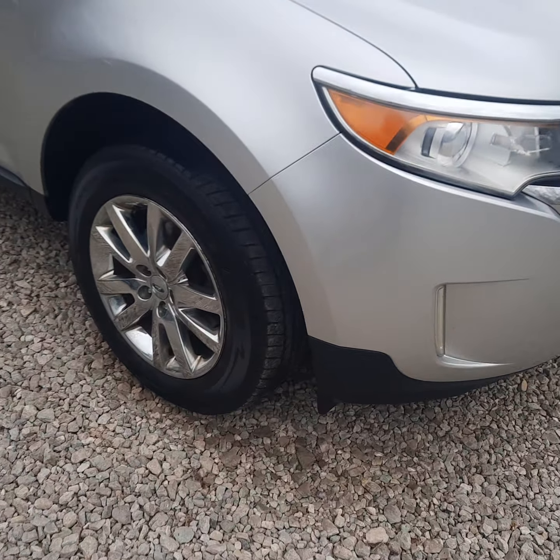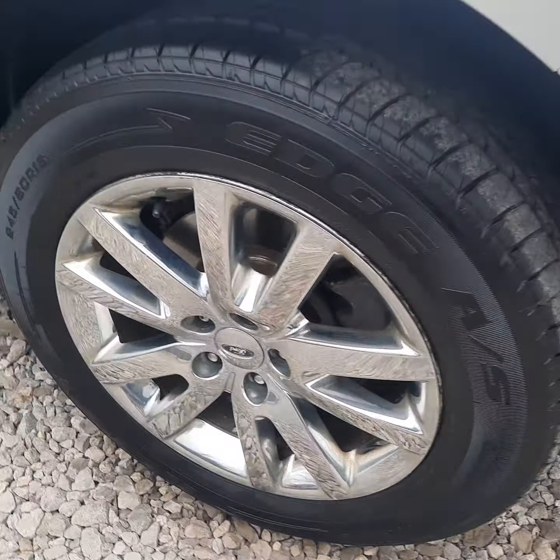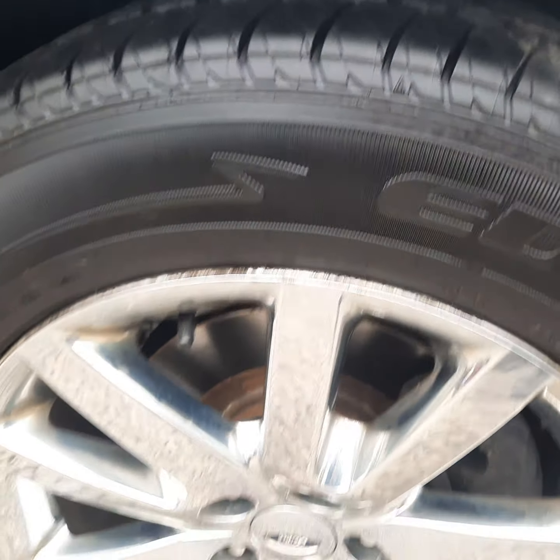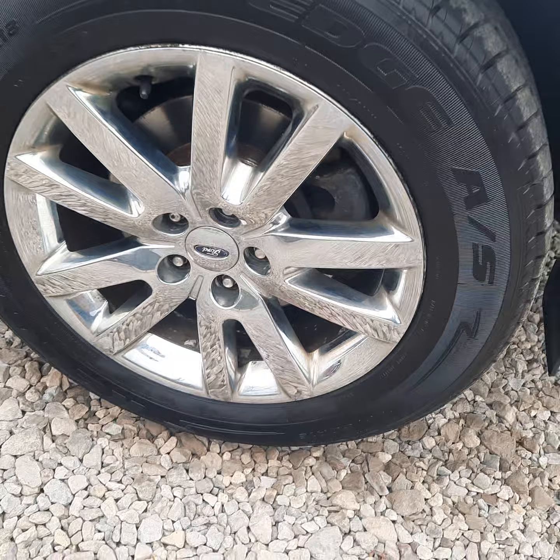Go ahead and take a walk around it here. It's got good tires on — I'd say 75-80% or better. 18-inch tires, chrome wheels.